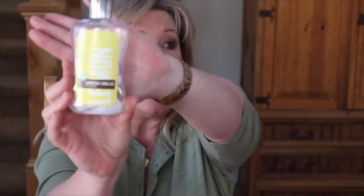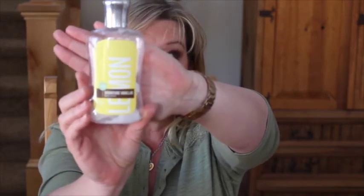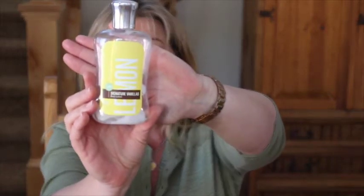Another Bath & Body Works product I finished is a lotion from their Signature Vanillas collection. They don't always have these available — usually just once a year. My very favorite in that line is lemon, which is what this one was. Even though it's a lemon scent — which you'd think would be light and spring/summer — mixed with vanilla it has a much warmer, almost dessert-like scent. I love it and I have more.